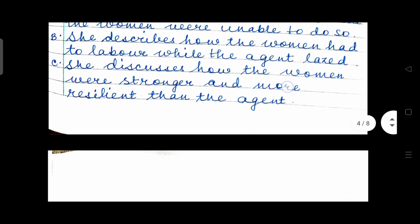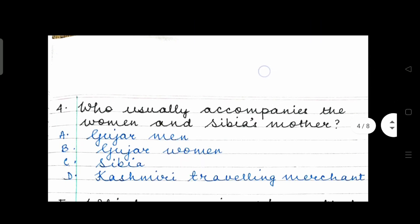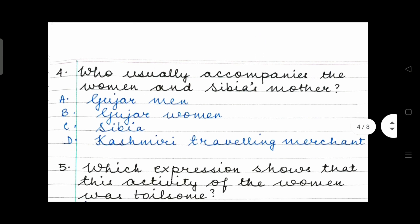Question 4: Who usually accompanies the women and Sibiya's mother? Option A: Gujar men. Option B: Gujar women. Option C: Sibiya. Or Option D: Kashmiri traveling merchant.